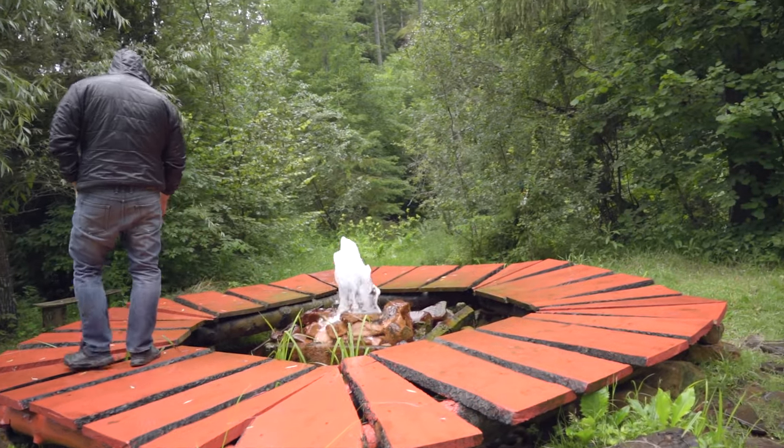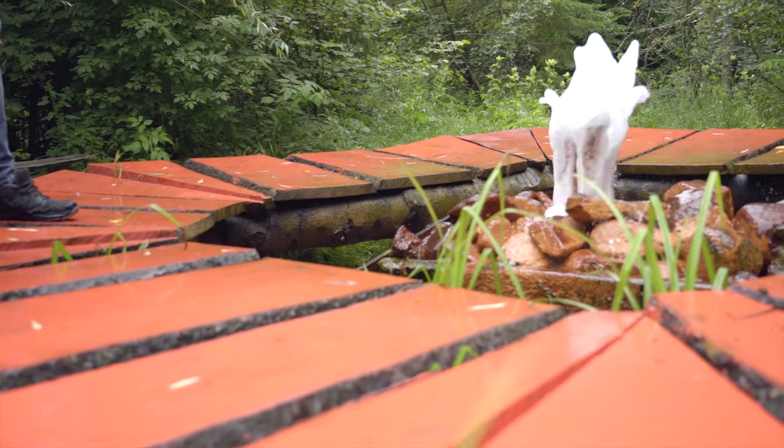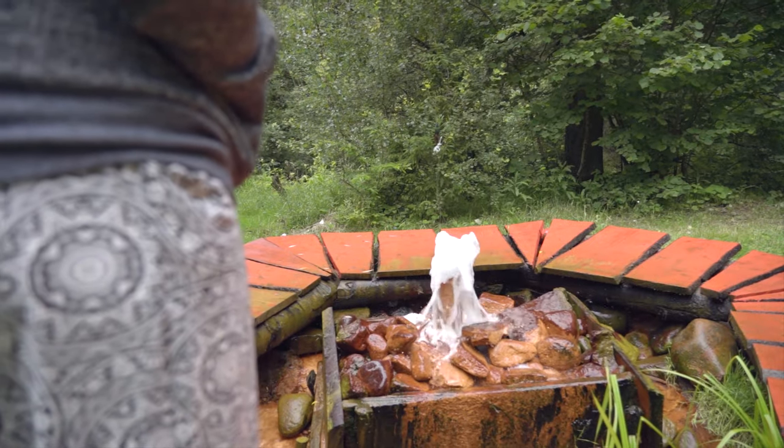This is a 150 meters deep drilling from which erupts sparkling mineral water since 1999. It has a wonderful taste. We loved it.